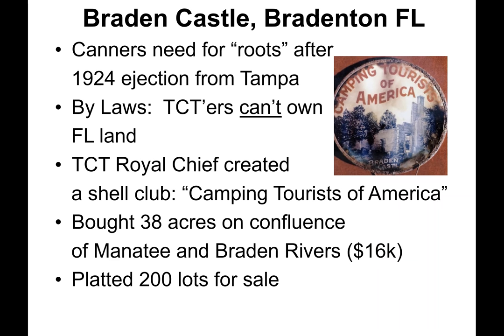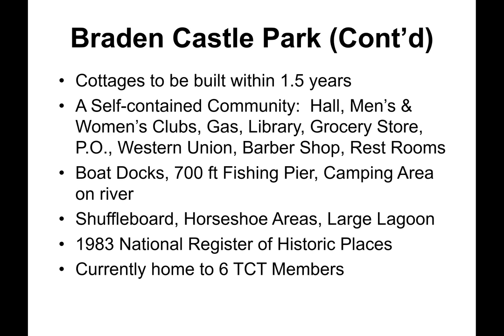Some canners felt they needed to set down roots after the 1924 ejection from Tampa, but the bylaws said they couldn't own Florida land. The Tin Can Tourist Royal Chief and some members created a shell club called the Camping Tourists of America to get around this. They bought together 38 acres on the confluence of the Manatee and Brayden Rivers for $16,000, and planted 200 lots for sale. If you bought a lot, you had to build a cottage within one and a half years or forfeit your deed. Rapidly, a self-contained community arose containing a hall, men's and women's clubs.